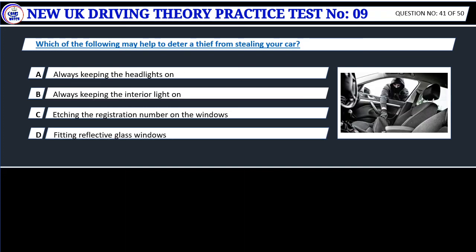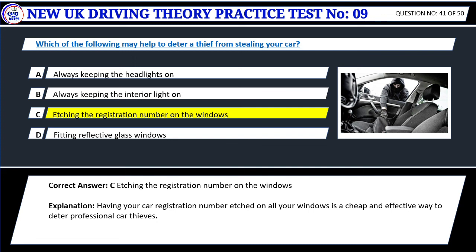Question 41. Which of the following may help to deter a thief from stealing your car? A. Always keeping the headlights on. B. Always keeping the interior light on. C. Etching the registration number on the windows. D. Fitting reflective glass windows. Correct answer: C. Etching the registration number on the windows. Having your car registration number etched on all your windows is a cheap and effective way to deter professional car thieves.